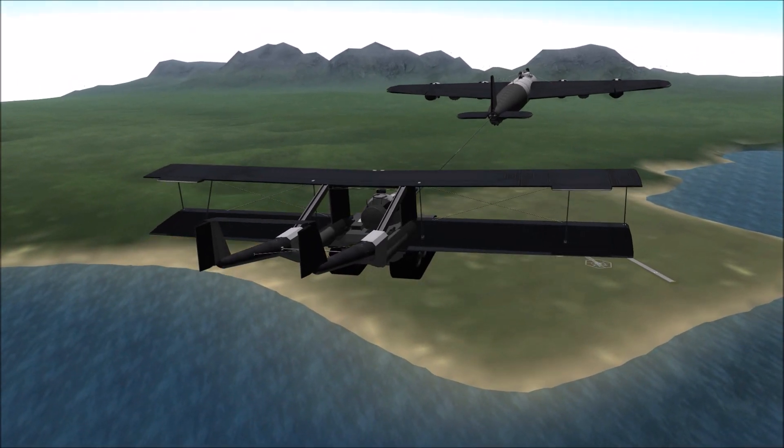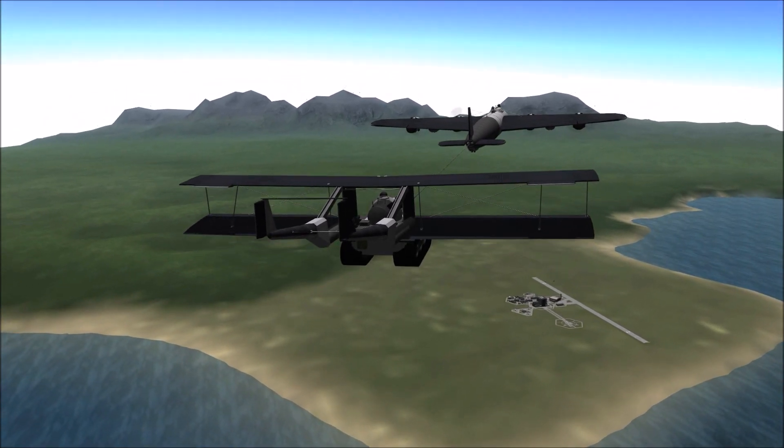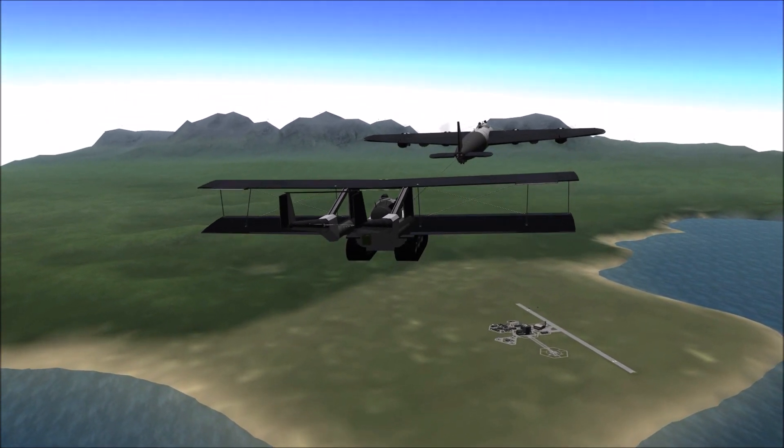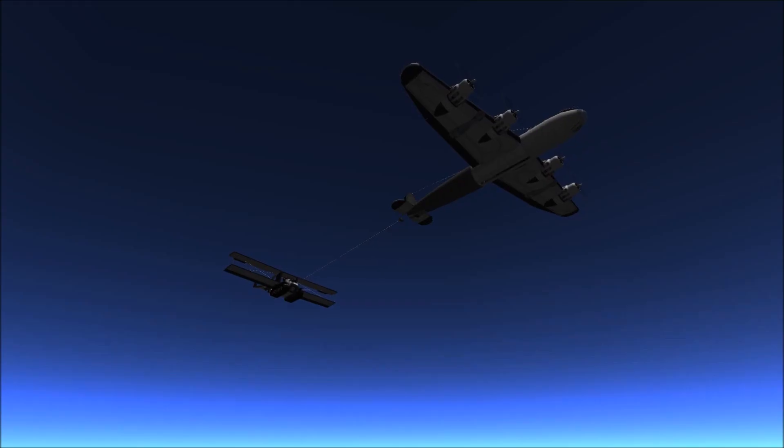The Antonov A-40 was a Soviet design allowing for quick and easy tank deployment to an existing assault. Both the United Kingdom and the Japanese had similar designs, but both instead settled on carrier-type gliders.